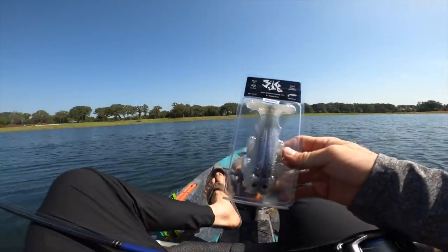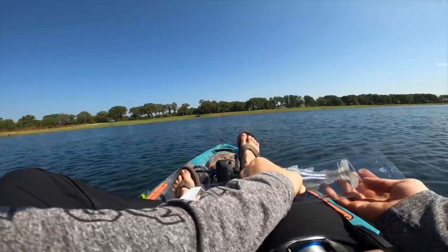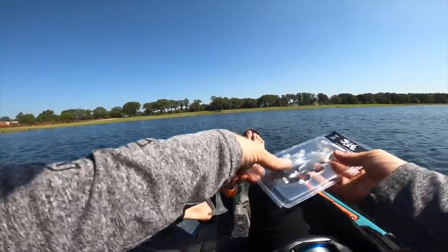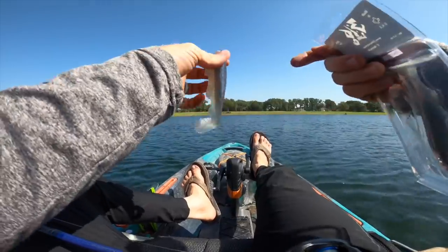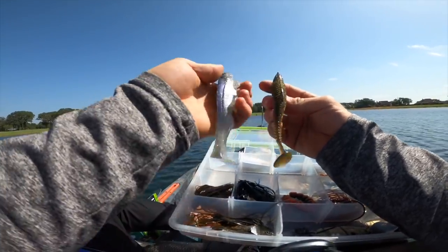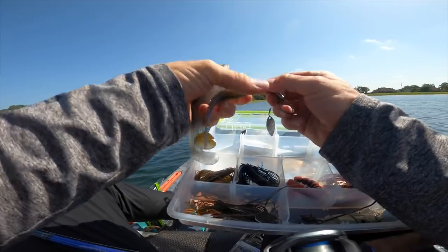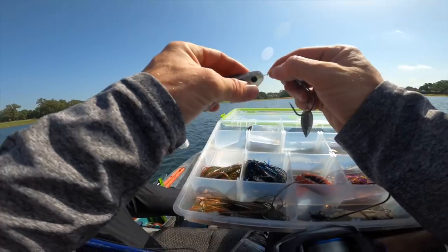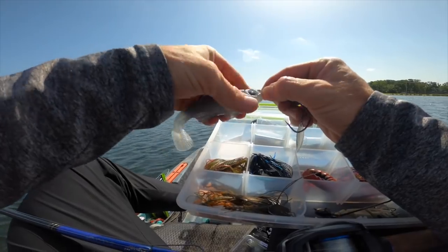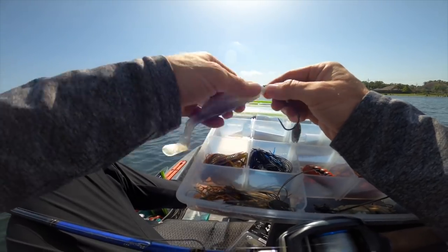All right guys, we're breaking out something new - 316 Lure Company's five-inch Rising Sun swimbait. You've been seeing us throw the Mission Fish by these guys and it has been absolutely slinging. This is a very realistic fishy presentation with a nice kick. I'm going to put this on a six-aught Owner Flashy Swimmer hook. I've been throwing a Saucy Swimmer on the same setup - the color isn't too far off honestly, kind of like green pumpkin on top. I get a lot of great feedback on kayak and swimbait content so let's rig this thing up.